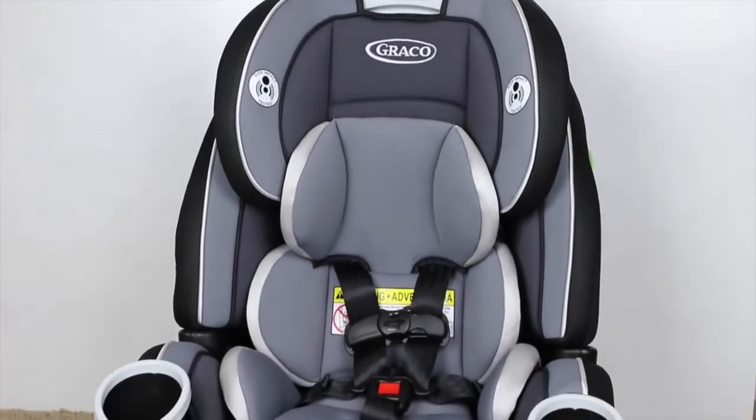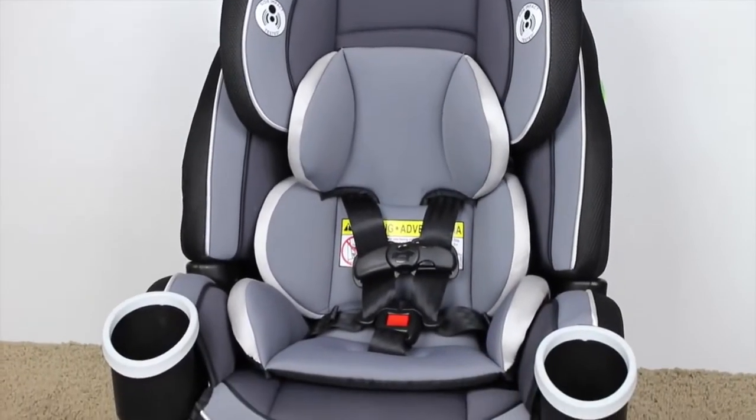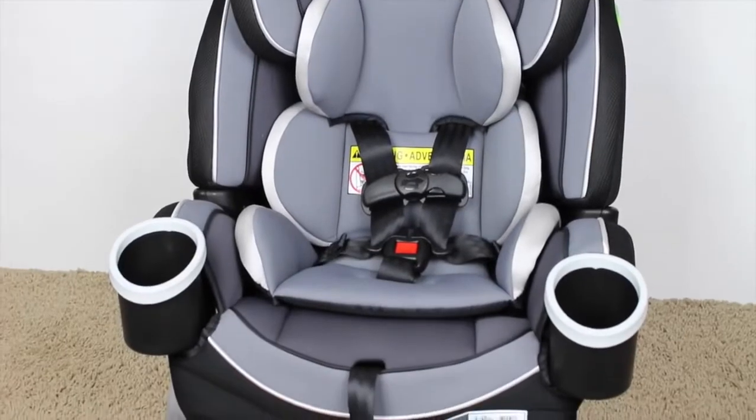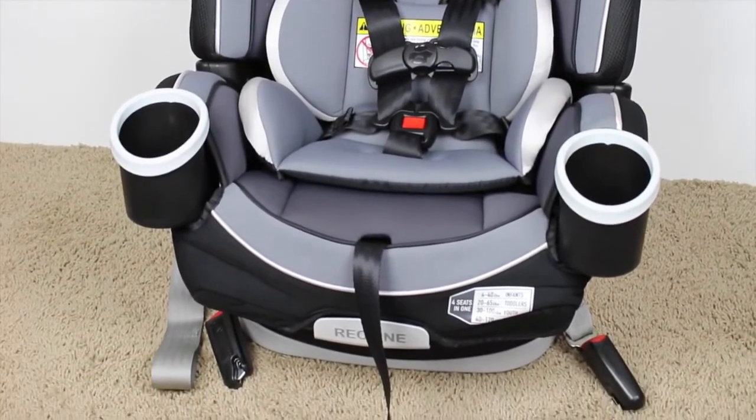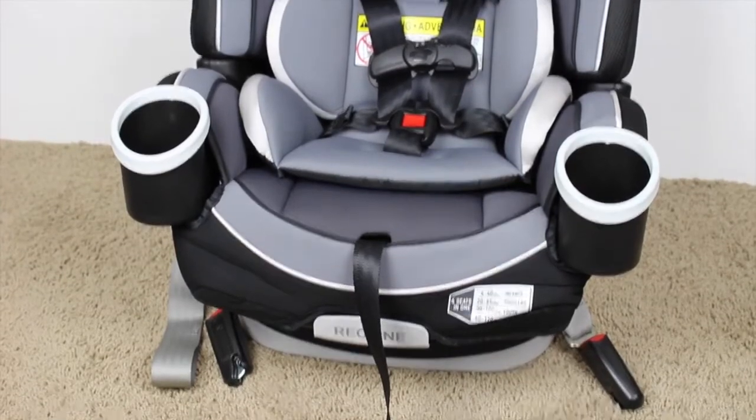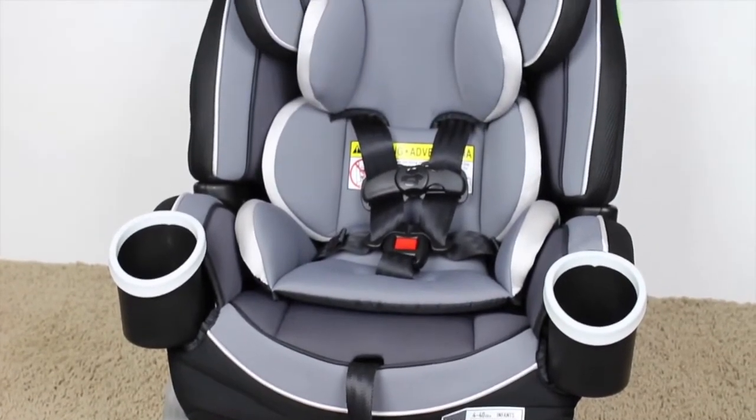Hey everyone, this is the Graco Forever all-in-one convertible car seat. This is the Cameron print. They also have a pink print called Kylie. I bought it at Babies R Us and it was $299.